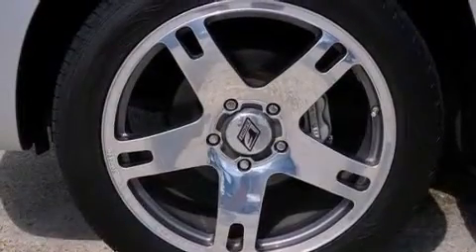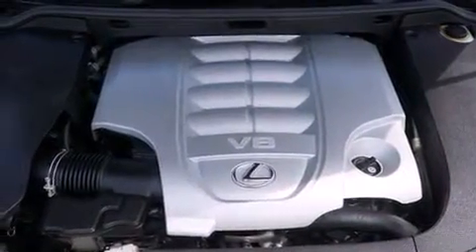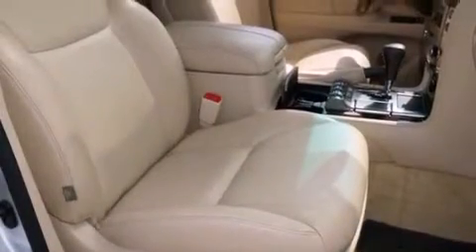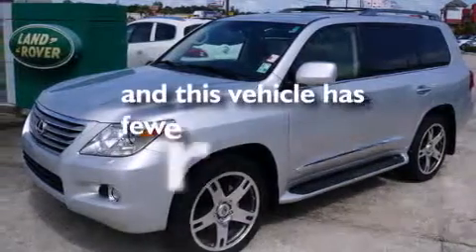The following features are included: memory setting for the driver's seat position so you can recall your favorite position with the touch of one button, dual power seats, a premium sound system, rear curtain airbags, air conditioning, a pass-through rear seat, rain-sensing windshield wipers, and this vehicle has less than 25,000 miles.